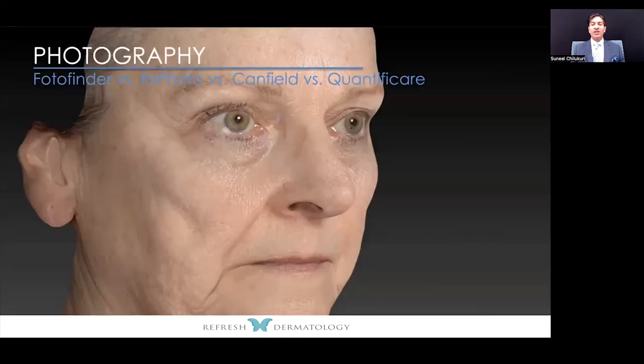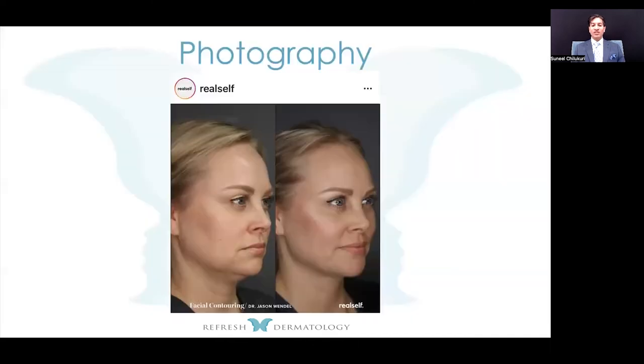Now let's talk about utilizing your resources. We talked about social media and before-and-afters. How do we capture those? Photography is essential — not just two-dimensional, but sometimes three-dimensional. There are three basic types of photo systems: Photo Finder, RX Photo, and Canfield. In 3D imaging, there's also Quantificare.